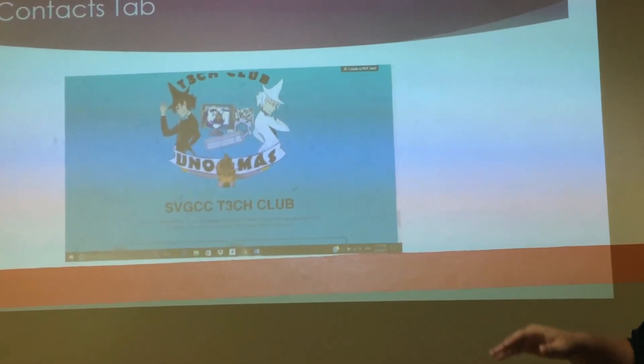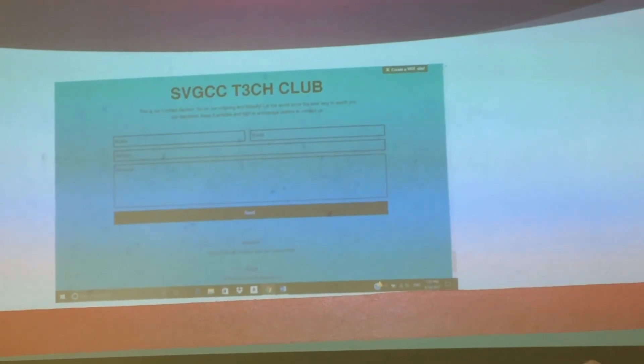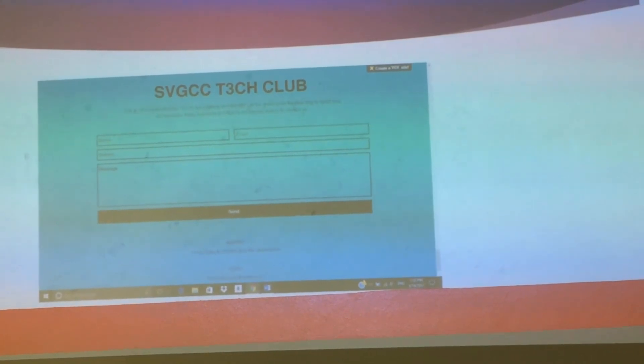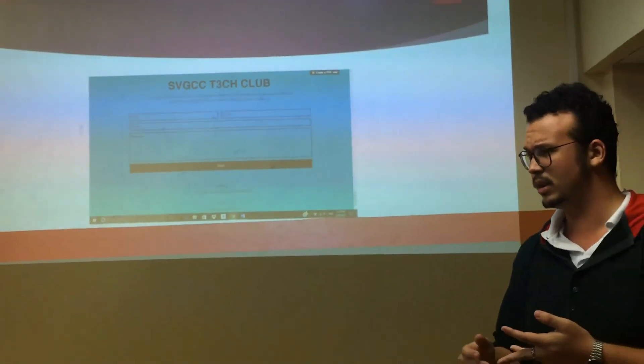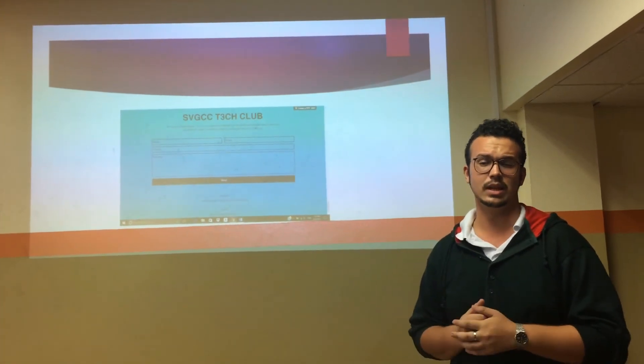And lastly, at the bottom of the page there's a contact tab, where you can give your name, email, reason for messaging, and a message. There's also the college's address, phone number, and email, the club's email, and a link to the club's Facebook page.